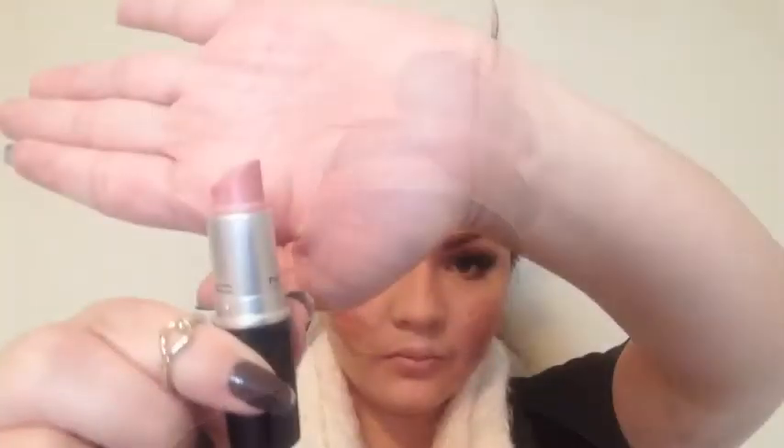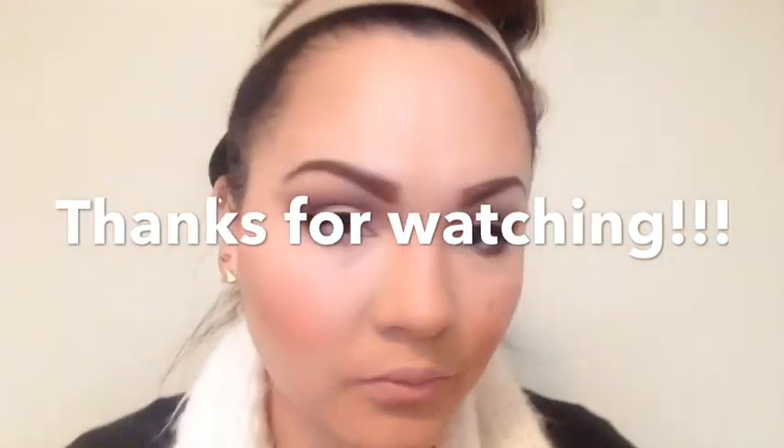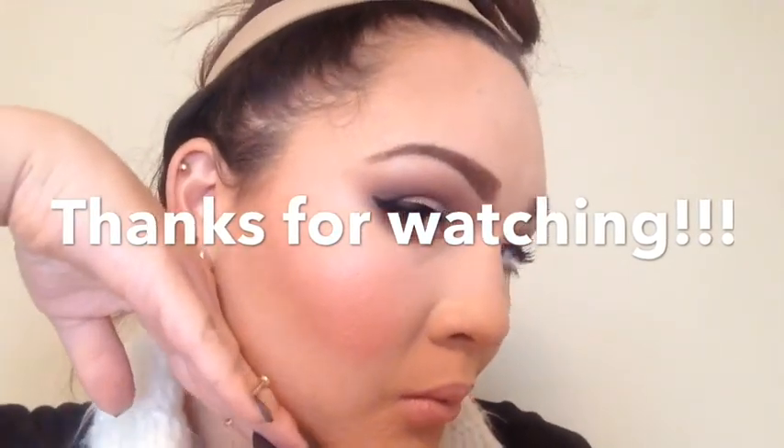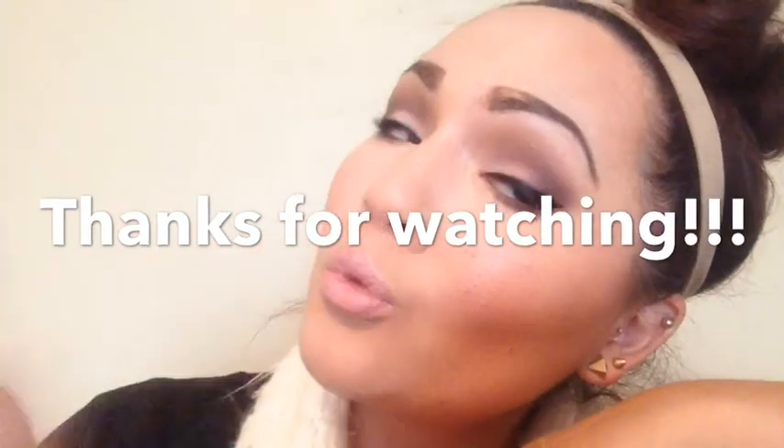For my lips I'm applying a chapstick first — pick your favorite — then going in with MAC Cream Cup, which was actually my very first MAC lipstick, to add a pinky glow. I blend it out a little with my fingers. And that's the finished look! Thank you so much for watching, don't forget to thumbs up and subscribe, and we'll see you in my next video. Love you guys, bye!